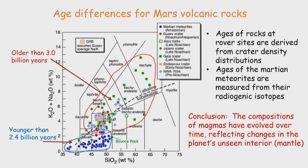There is also an age difference in rocks of different composition. The rocks older than three billion years from the rover analyses — estimated by counting crater densities — show different compositions. For the Martian meteorites, we can analyze radioactive isotopes for a quantitative measure of age, but these are all younger than two and a half billion years, most much younger. A conclusion is that the compositions of these lavas have evolved over time, reflecting changes in the planet's unseen mantle source region that partially melted to produce these lavas.